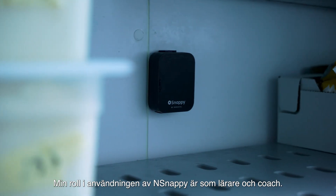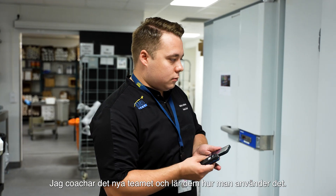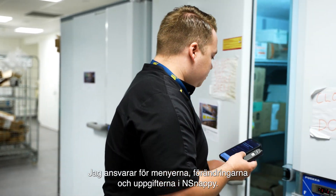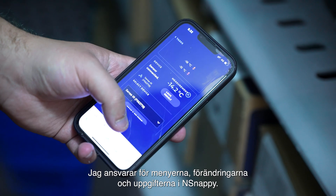My role using N-Snappy is that I'm a teacher, I'm a coach — I'm coaching the new staff and teaching them how to use it. I'm basically the main user; I'm in charge of the changes and the tasks in N-Snappy.